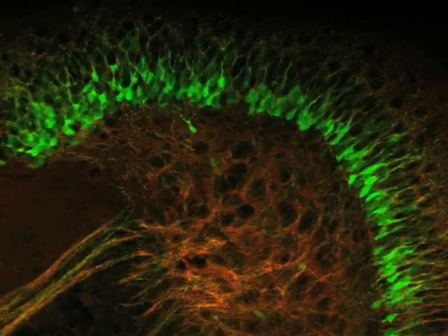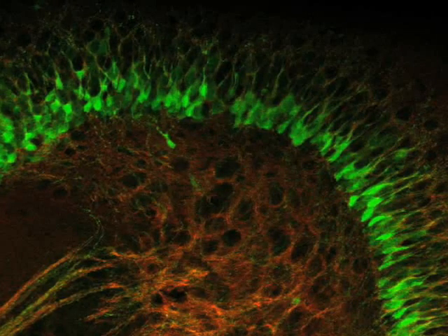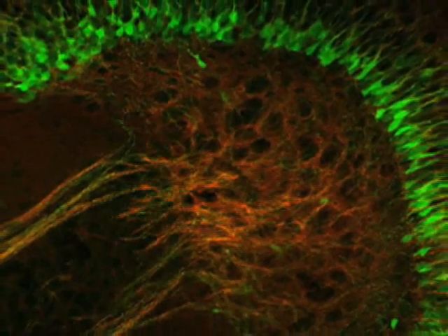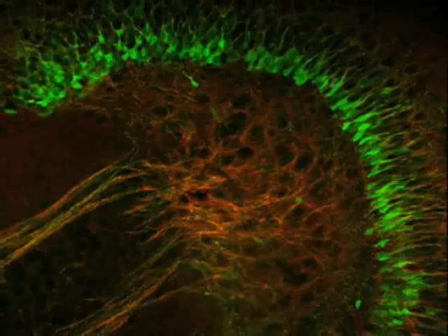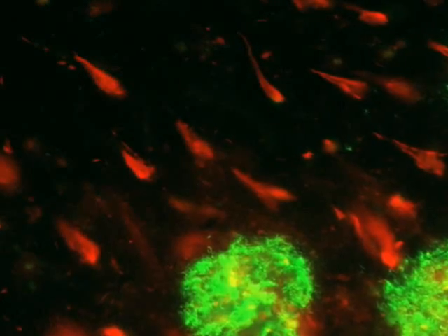Wadish identifies newborn neurons using a biological fluorescent marker that highlights the cells as soon as they are generated. In this transgenic animal, a fluorescent protein called green fluorescent protein (GFP) is expressed in these cells right after they have undergone their final mitotic division — right after the stem cells have generated a neuron, it has differentiated and acquired neuronal properties, and then these cells express GFP.